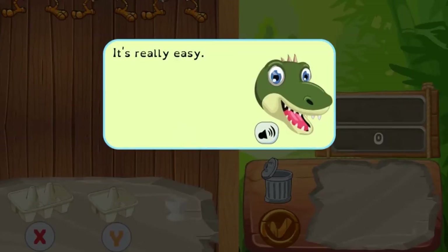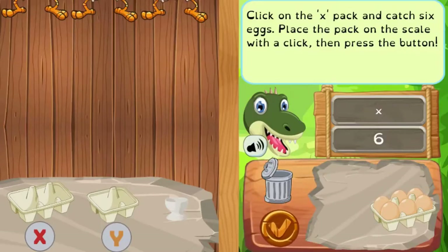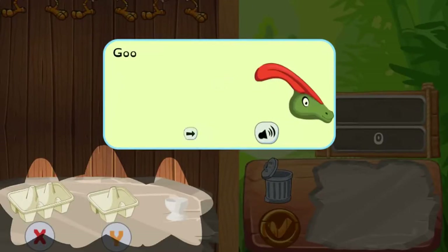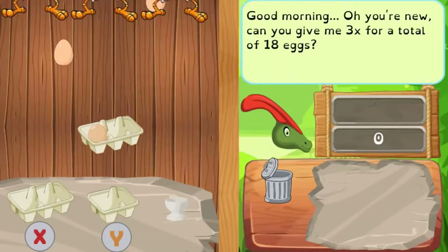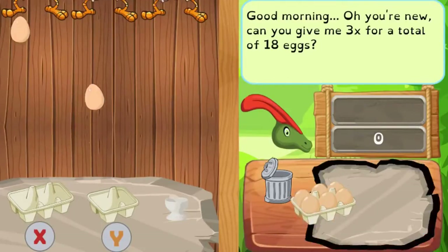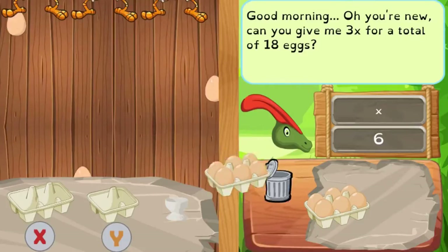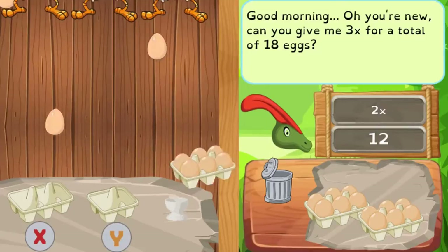Legends of Learning presents the Rex Expressions game. This is a math game that makes learning about interpreting expressions with grouping fun and easy to understand. In this informative instructional game, welcome to Rex's Egg Shop, a game that teaches algebraic expressions by helping a little dinosaur sell eggs.